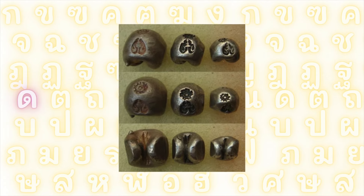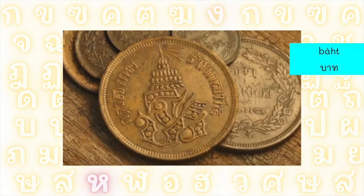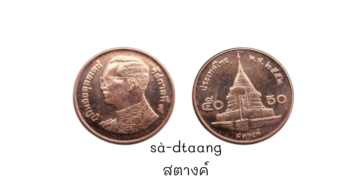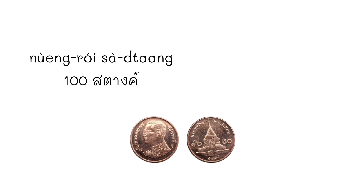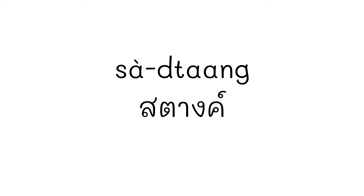During the reign of King Rama V, it was found that calculating and accounting were difficult. Therefore, since 1898, King Rama V improved and updated the system to make it easier by introducing the units of บาท and สตาง. These two units simplified the process, with สตาง being the smallest unit of Thai currency — 100 สตาง making up 1 บาท.